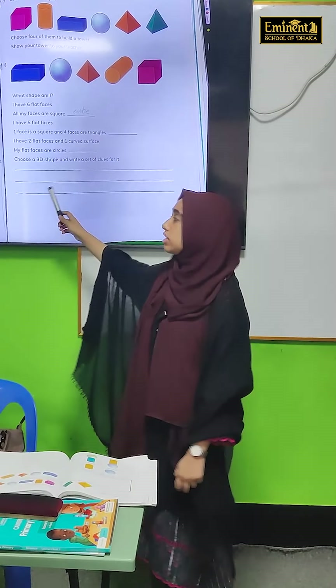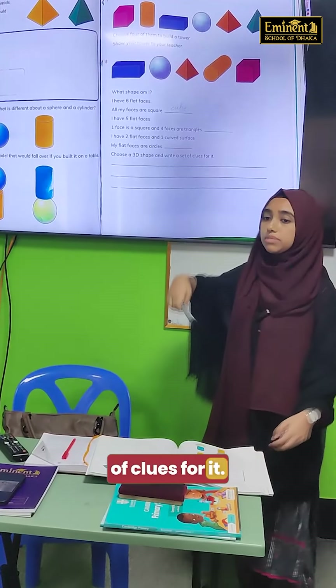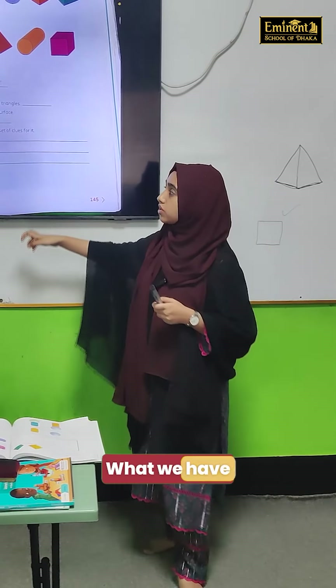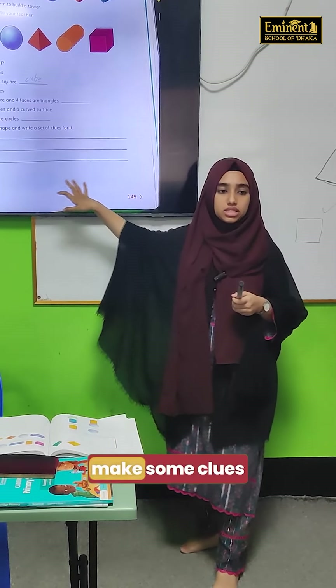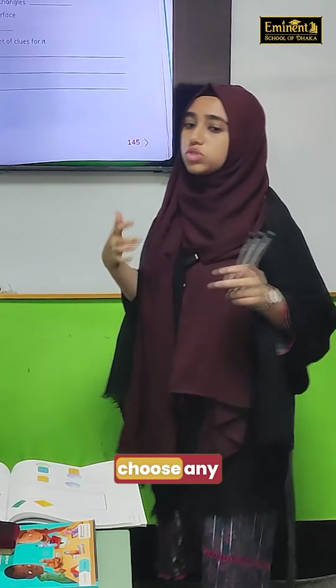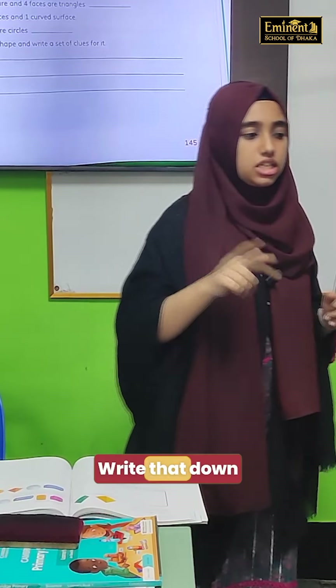Next one: choose a 3D shape and write a set of clues for it. They gave us clues and we had to guess the shapes. Now what we have to do — we have to make some clues for a shape, okay? You can choose any shape and you have to make clues. Give two or three clues, okay? Write that down in your books.